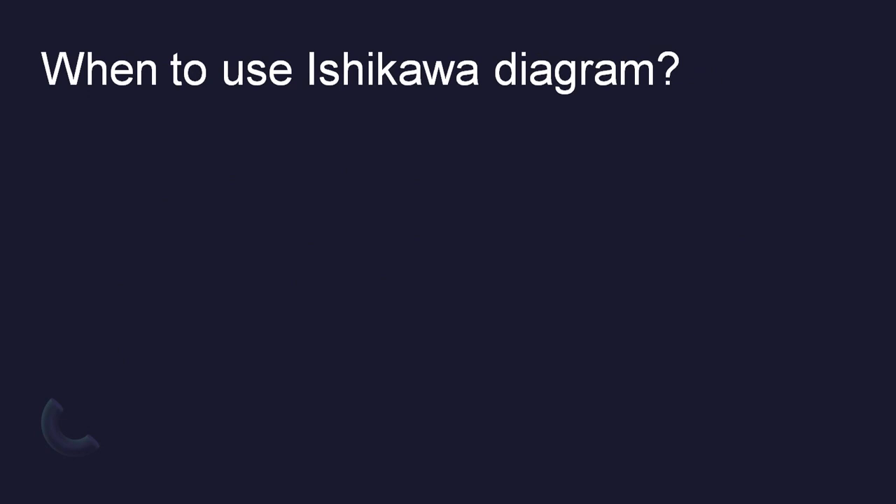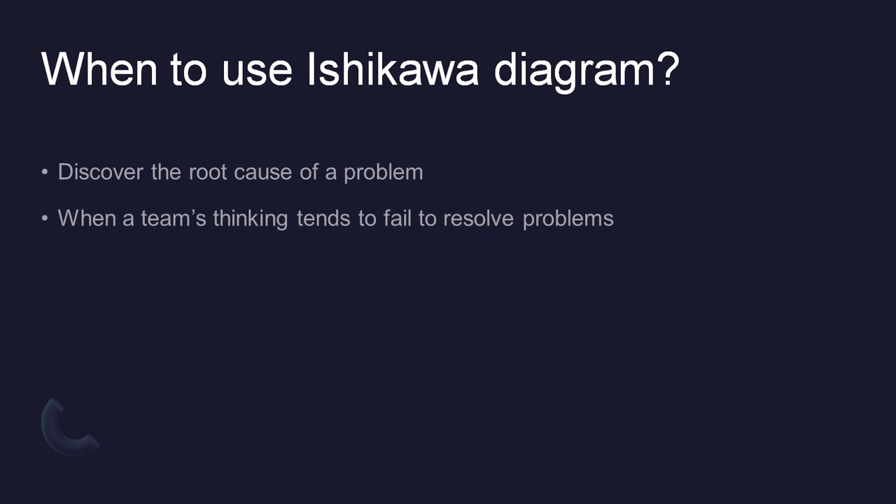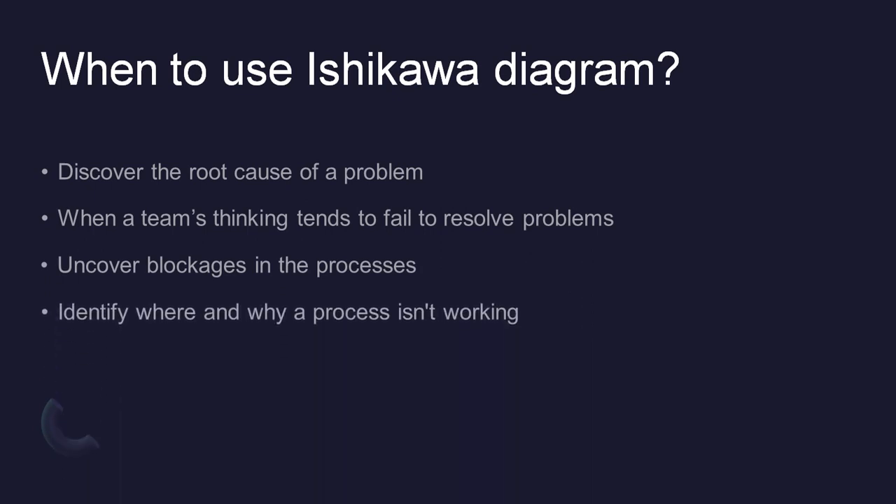When to use the Ishikawa diagrams: it can be used to discover the root cause of a problem, when a team's thinking tends to fail to resolve problems, to uncover blockages in the processes, and to identify where and why a process is not working. Basically, Ishikawa is used to understand the root cause of a particular problem.